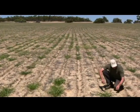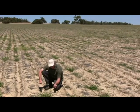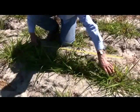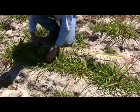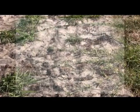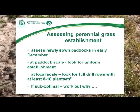Early December is a good time to check your newly established perennial grass paddocks and assess what went right and what did not go so well. Look for uniform, good establishment at the paddock scale and at the local scale — full drill rows of plants with at least eight plants per square metre, which is about four to five plants per metre of row when the row spacing is 50 to 60 centimetres. If the establishment is sub-optimal, determine the likely causes so you can do something about it.